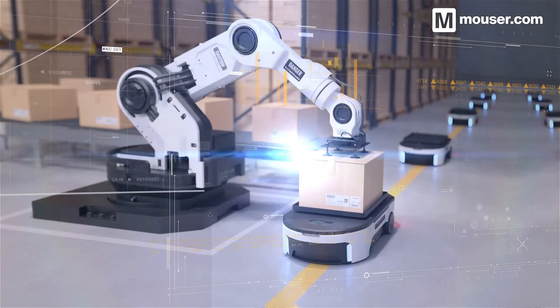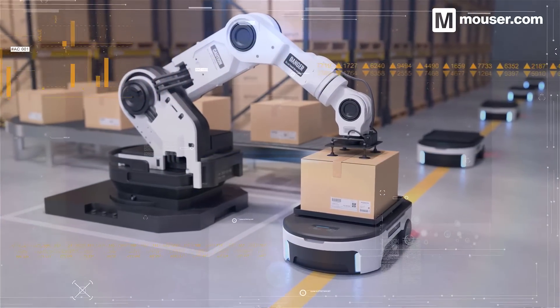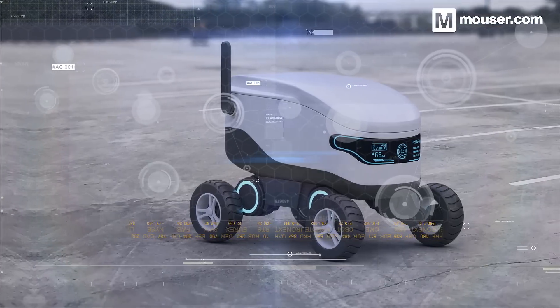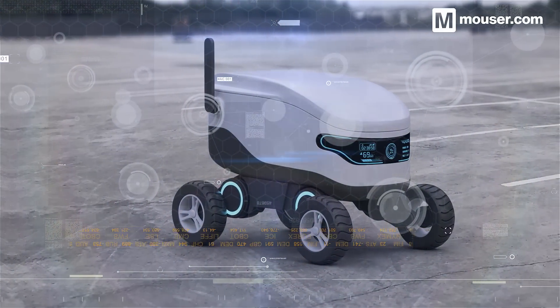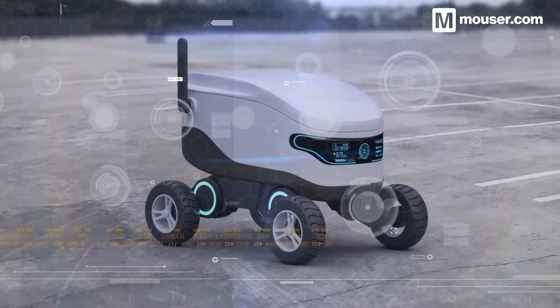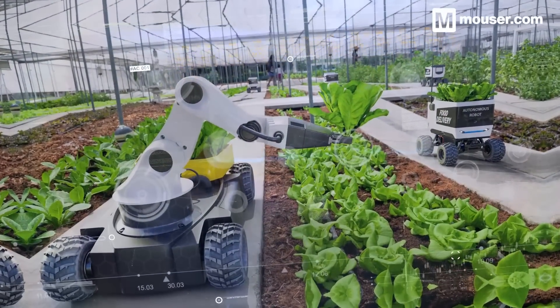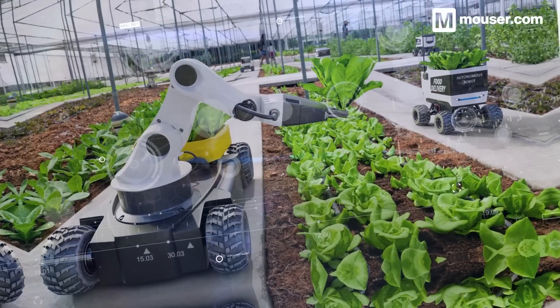As robots get smarter, we need to give them increasingly more data about the environment around them. These sensor solutions, among many others available from Mauser, will help you develop the next generation of autonomous robotics. More information is available in the video description, and don't forget to subscribe for all future featured application spotlights.